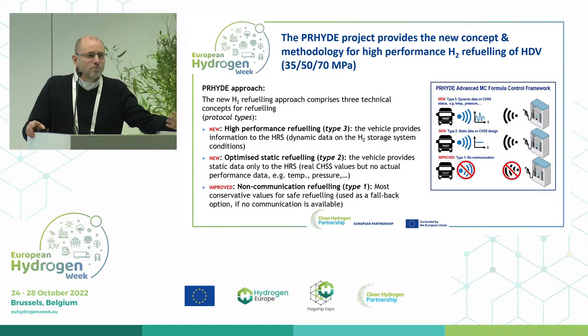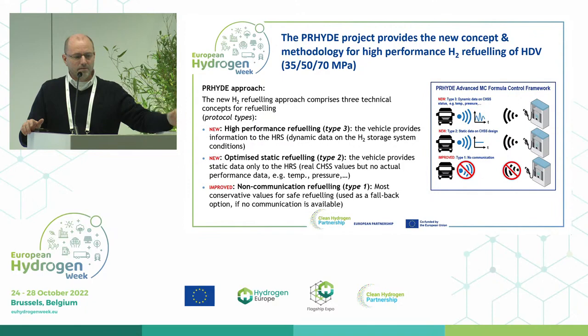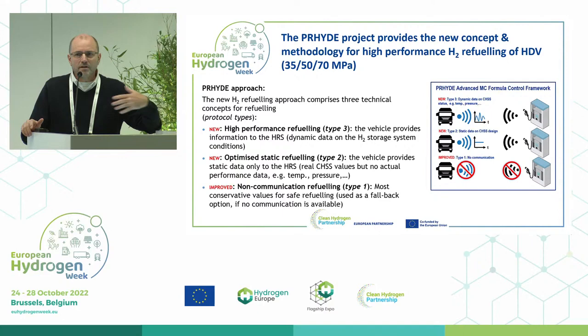Type two protocols are where first the communication sends all static data — all information about the tanks and tank properties — and then the station takes over and does all the refueling using that data. While type one, which is the SAE J2601, requires no communication at all. The station itself takes full responsibility for fueling the vehicle.